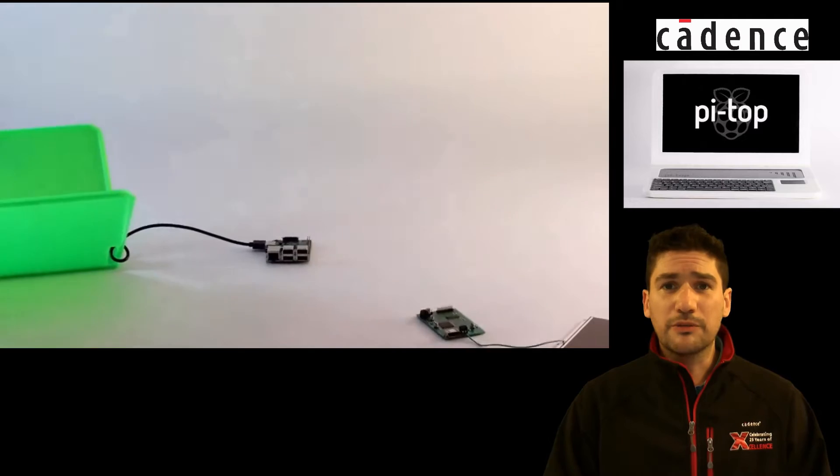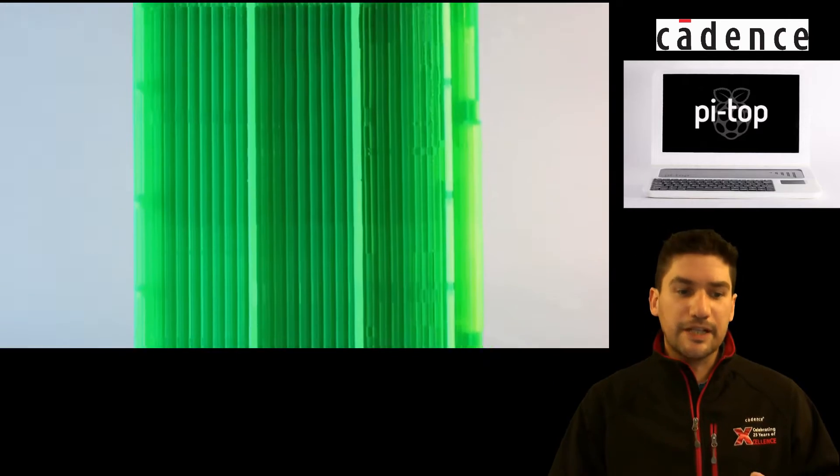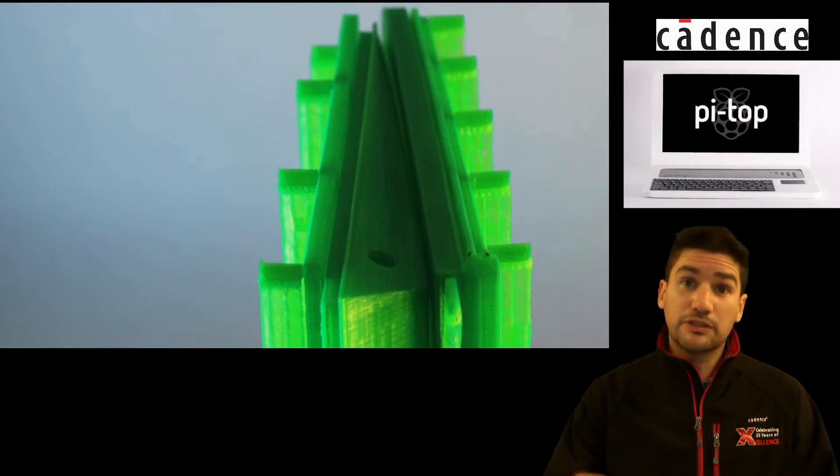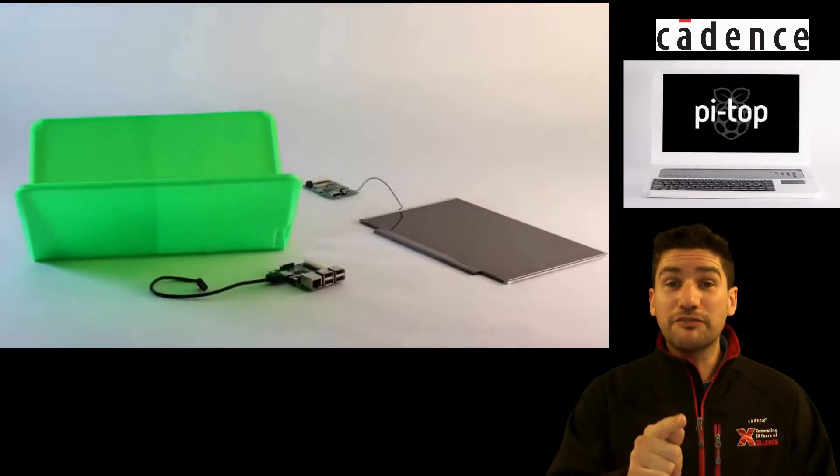You'd have to pack them all away and wheel them off. So they decided to come up with a product that would enable you to have pretty much a laptop that you can slot the Raspberry Pi in. It's very cool.